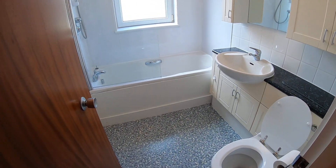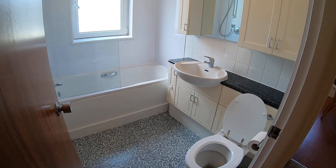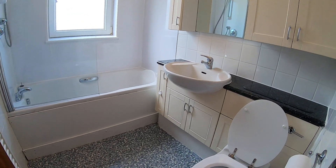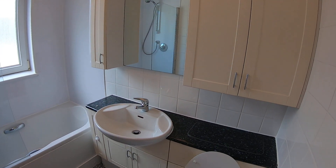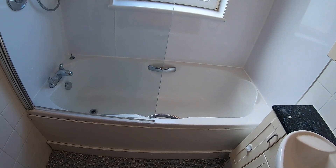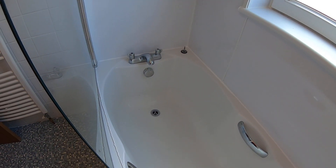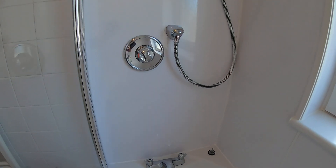Next up, we've got the bathroom. You've got your bath here, and I'll give you a close up of the shower.